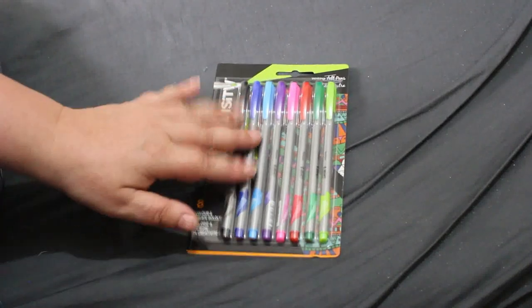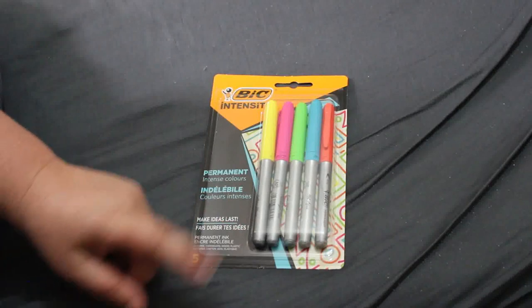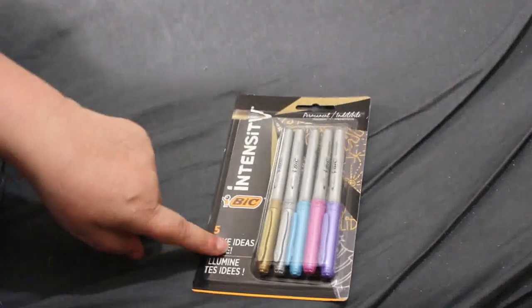Lidl had a few supplies in — not much, but I got some Bic stuff. I got some Bic writing felt pens — these are all £3.99 each — I don't know what these are like but they'd be good for my reading journal. Then I got the Bic Intensity Permanent Intense Colors — yellow is a color that's always running out. I also got the Bic Intensity Permanent Metallics, and the Bic Intensity Dual Tip felt pens, which have a brush at one end and a fine nib at the other.